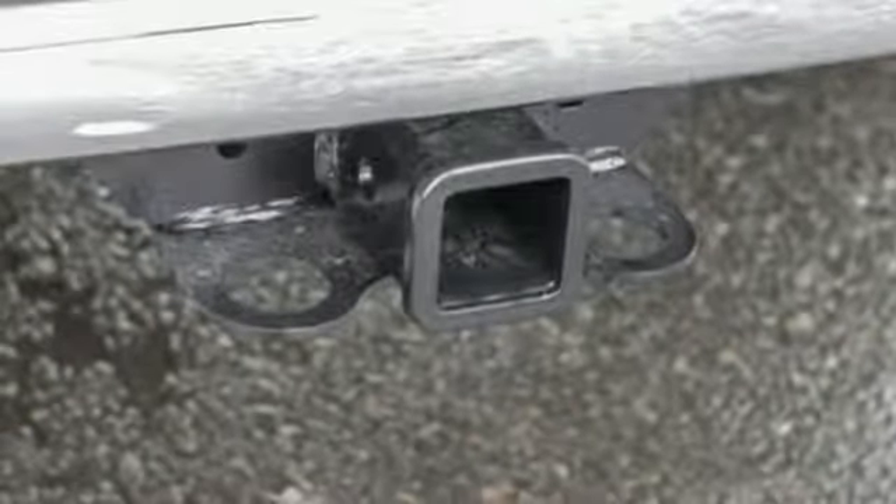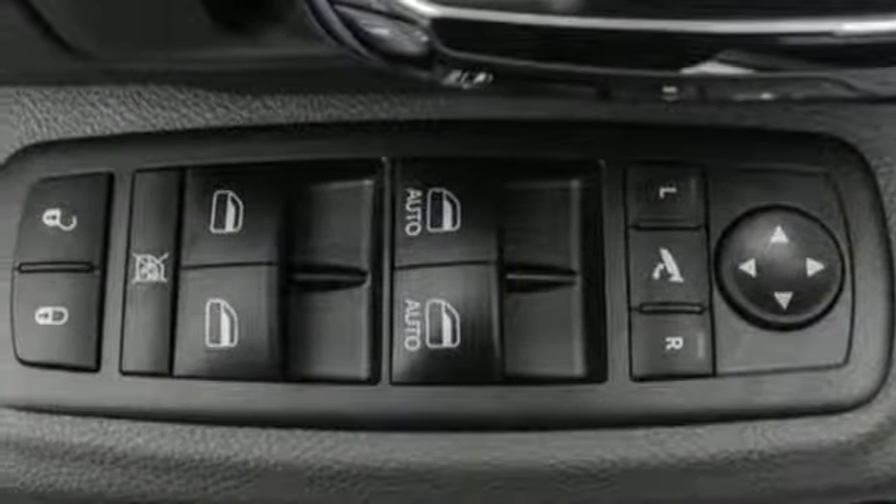Dual zone climate control, aluminum wheels, heavy duty shocks, and auto dimming rear view mirror.